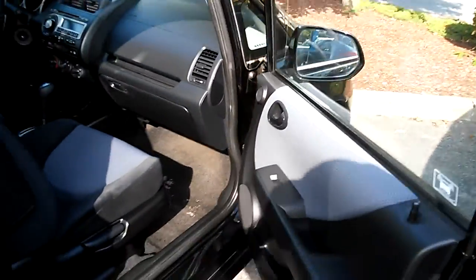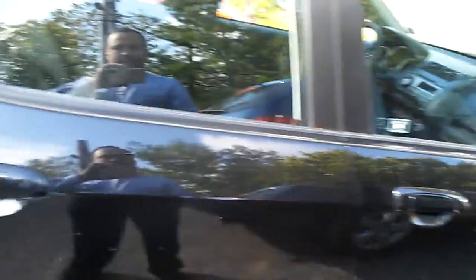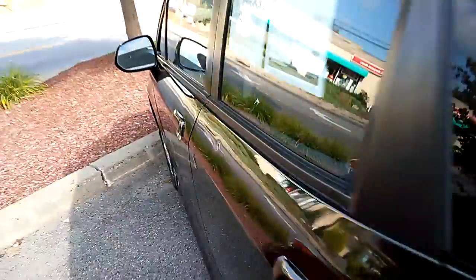It's got power windows and door locks, power mirrors, cruise control, and an AM/FM/CD player. That's how the back goes down. Let me show you the front of the dash — automatic, with all the air conditioning systems.